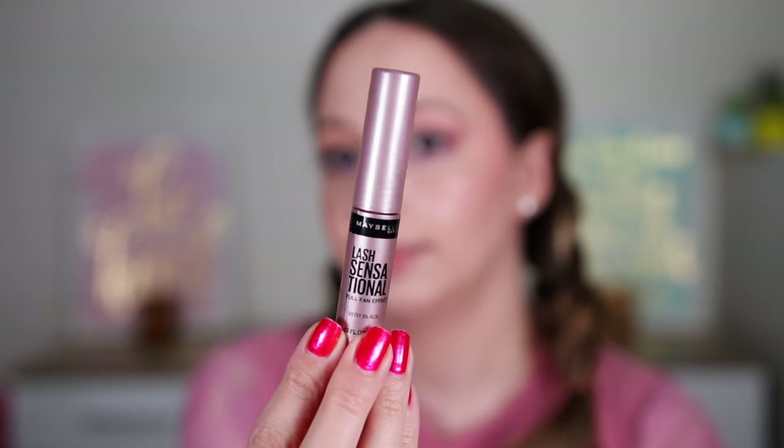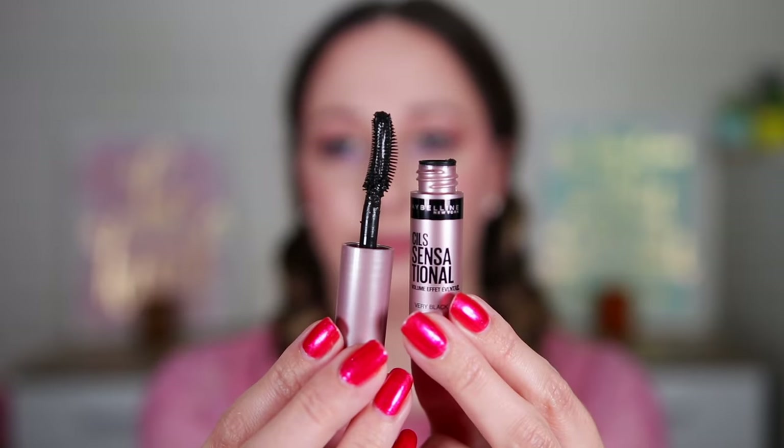Door 20 — it's a mascara. This is the Lash Sensational Full Fan Effect Mascara in Very Black. I have never tried this before — they have a lot of types of this mascara. We have a plastic spoolie. This is the third mini mascara. We don't have any other minis.